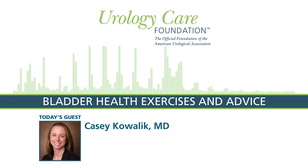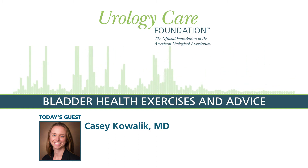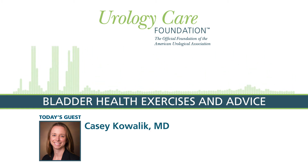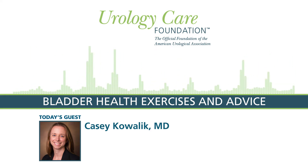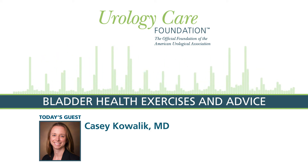Welcome back everybody to the Urology Care Podcast. Today we're going to be discussing some bladder health exercises to keep bladder health in check and as good as it can be. I want to have our guest introduce herself right now. Can you begin by telling us a little bit about why working out can be a great way to keep fit and also help make your bladder stronger potentially and or improve bladder symptoms?